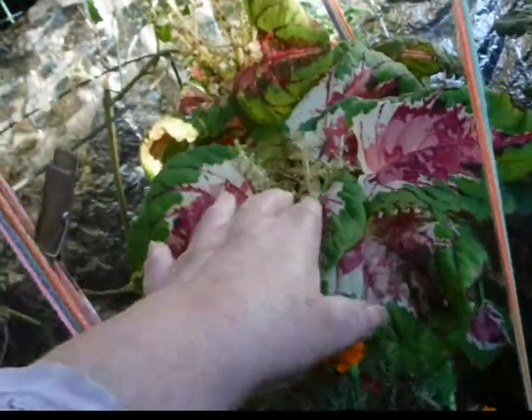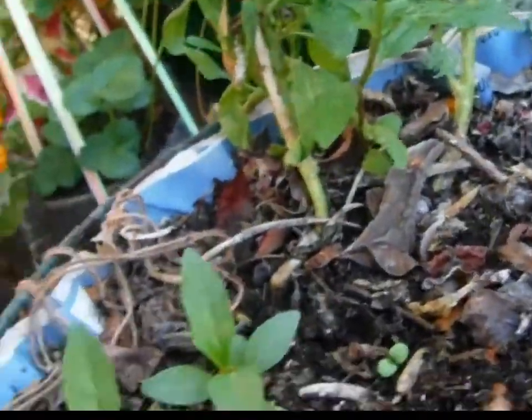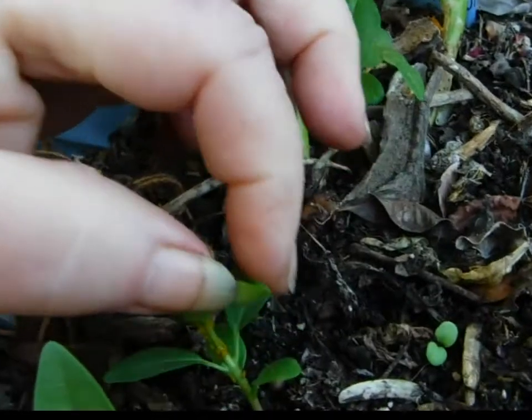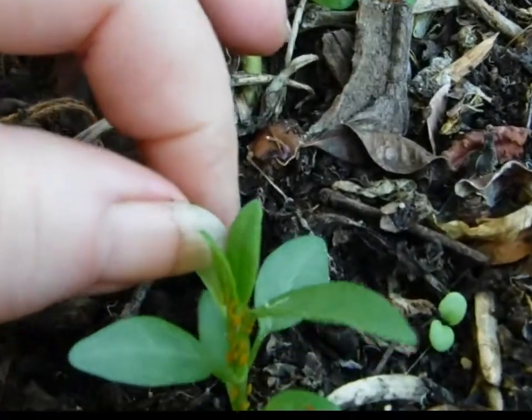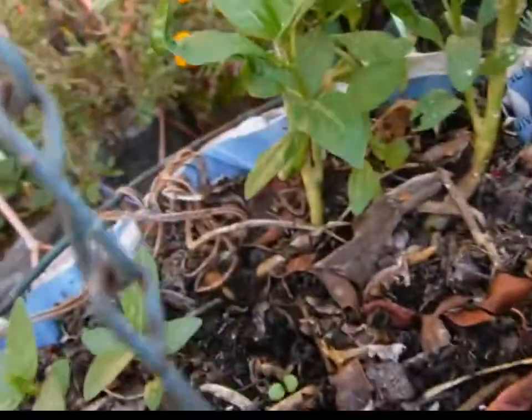I did collect some seeds. Oh look, we have aphids here too. I'll wait until there are a few more, then I will do the banana peel treatment — that's just in case some praying mantis is still around.